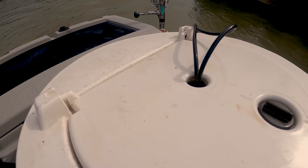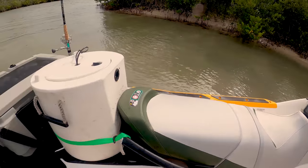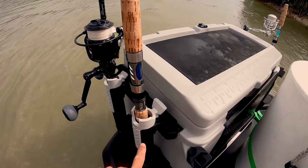I have a 12-volt air system that goes to the top and is inside the center console on a switch. We have the cooler set up in the back with some ice, drinks, and rod holders which can be moved all around.